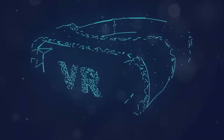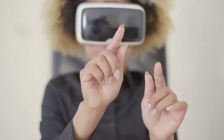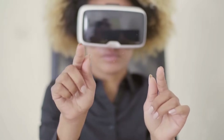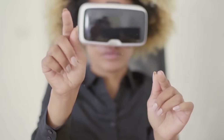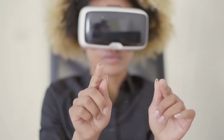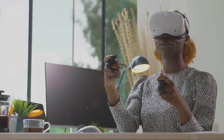Then we explored the rise of augmented reality, a technology that layers digital information onto our physical world. We marveled at how it's transforming our interaction with our surroundings, making our environment interactive and digitally manipulatable. We also delved into the convergence of VR and AR, a combination that promises to bring the best of both worlds, holding the potential to create immersive experiences that blend the digital and physical realms in ways we're just starting to understand.